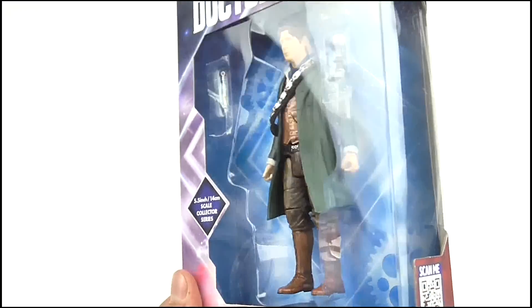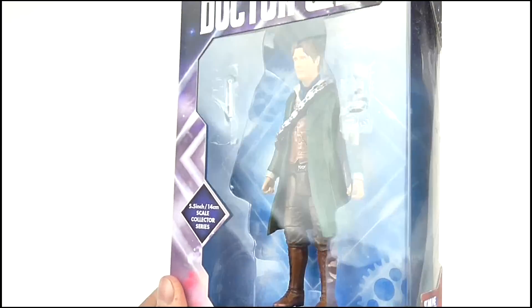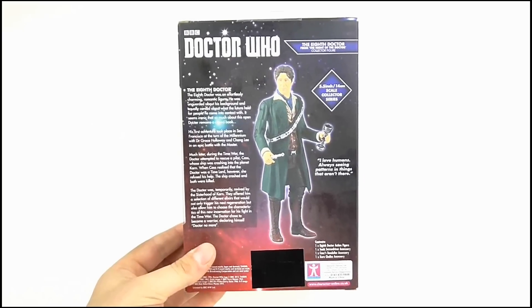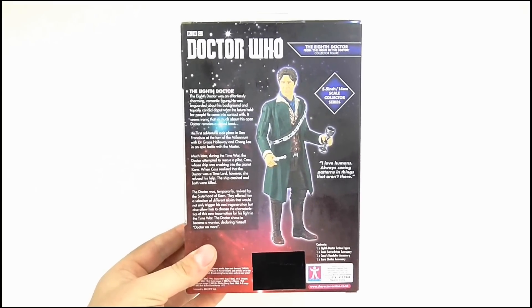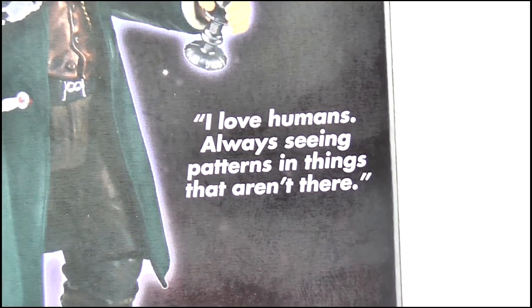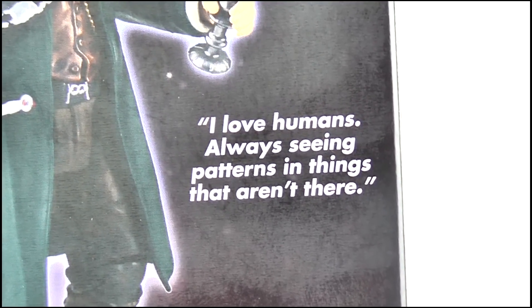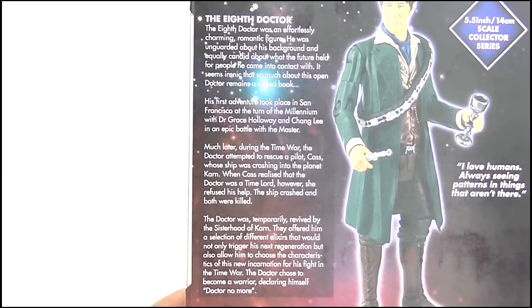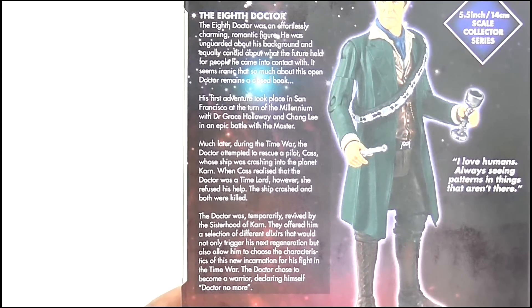The window display is huge, extending around to the side of the box, giving us a good clear look at both the figure and his accessories. The back offers an image of the figure as well as a quote from the character, which isn't actually from the Night of the Doctor. I thought they would have gone with 'I'm a Doctor, but probably not the one you were expecting' or something like that. There's also a write-up on the character which is slightly longer than the bios given to other figures, so if you want to read it then pause the video.